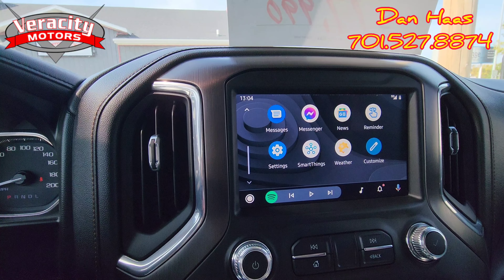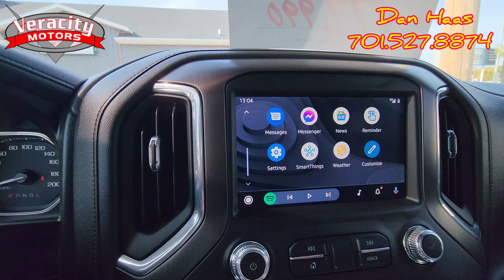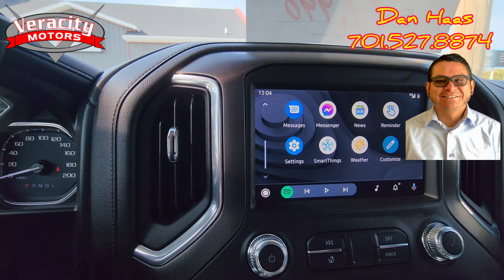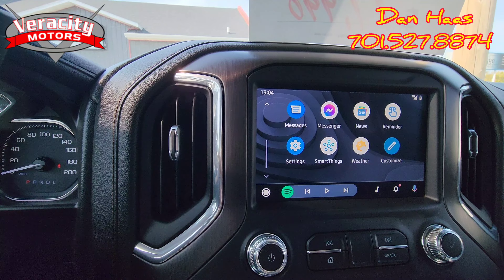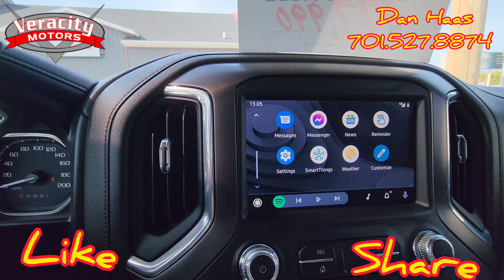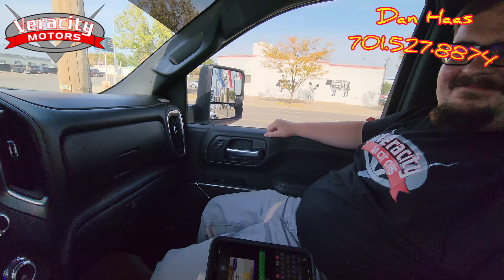Android Auto, Apple CarPlay — one of the greatest features ever invented for a car. Alright, so again my name is Dan. You can call or text me anytime at 701-527-8874. If you could please like and share this video, and if you are watching on YouTube please subscribe.